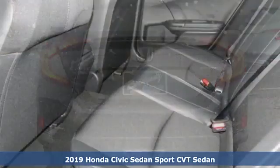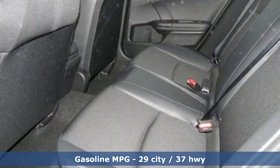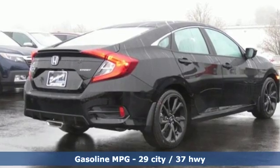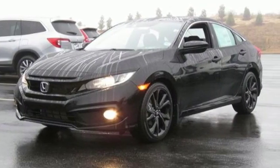Features include streaming audio, doors and push button start proximity key, manual tilting steering column, remote engine start, and manual telescoping steering column.